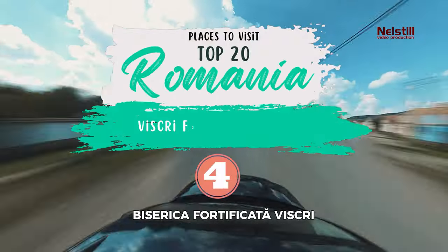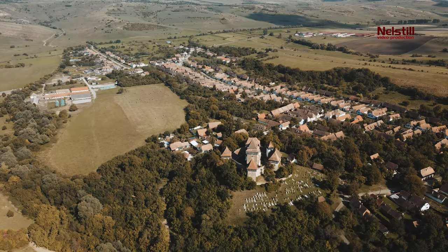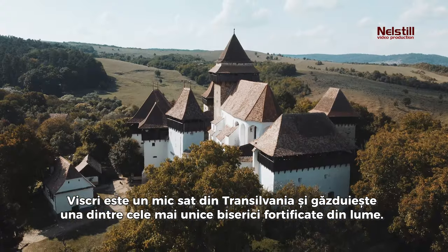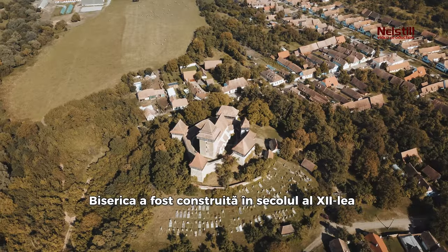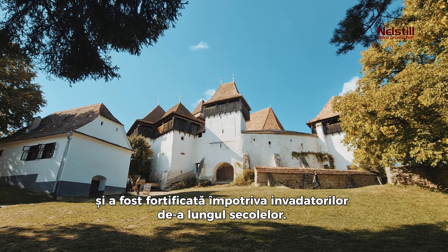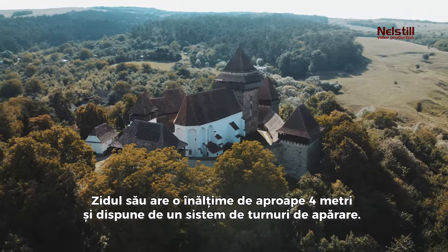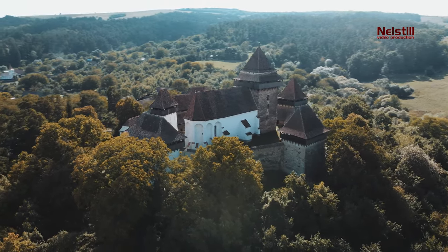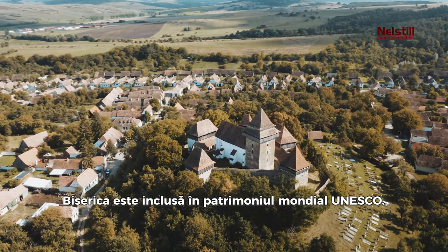4. Viscri Fortified Church. Viscri is a small village in Transylvania, and it is home to one of the most unique fortified churches in the world. The church was built in the 12th century and has been fortified against invaders over the centuries. Its wall is almost four meters high and has a system of defense towers. The church is a UNESCO World Heritage Site.